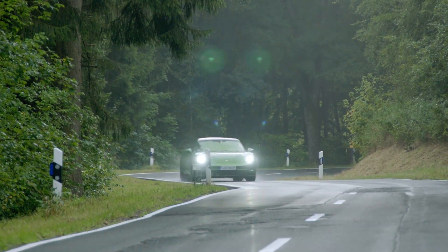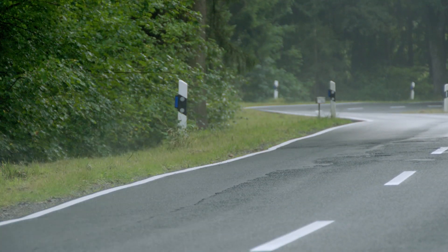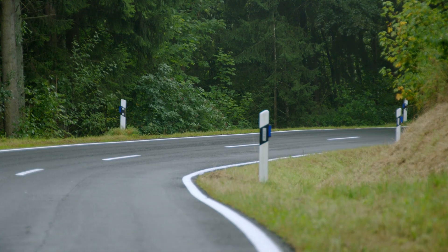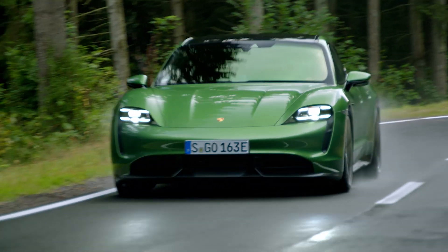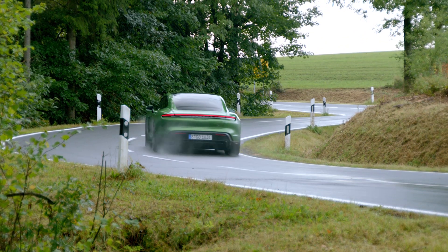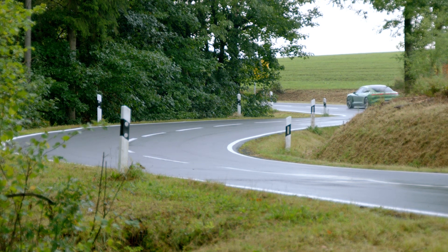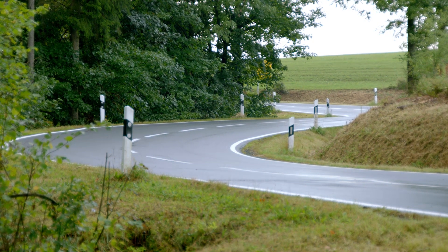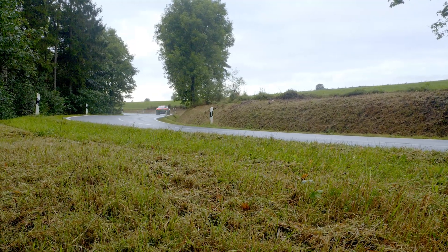Hi there and welcome to my second video for the Porsche Taycan. This time the newest model Porsche released, the Taycan 4S. This video won't be as long as my first Taycan video as there are not many changes compared to the Turbo and Turbo S models. If you want to know everything about the Porsche Taycan in-depth, please watch my in-depth technical information video by clicking here.